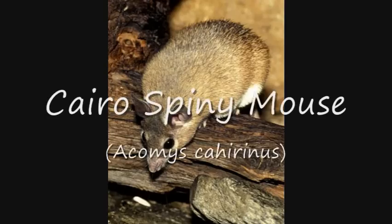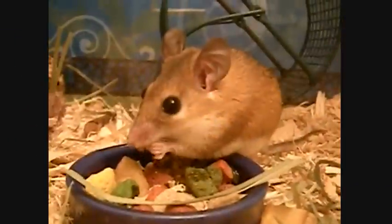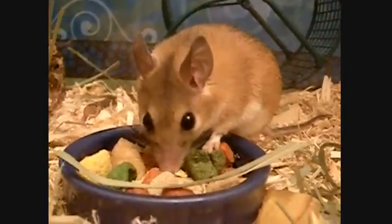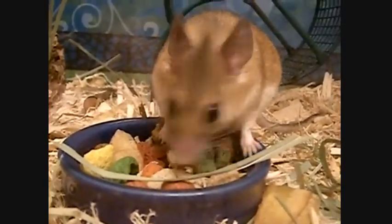The Cairo spiny mouse, Acomys cahirinus, is a small murid rodent found in northern Africa. They are also known as the Egyptian spiny mouse. These mice have coarse sandy fur with spiny hairs on their backs. They weigh 30 to 70 grams and are 3 to 6 inches long.